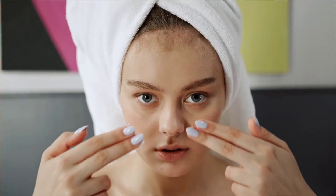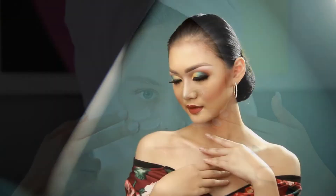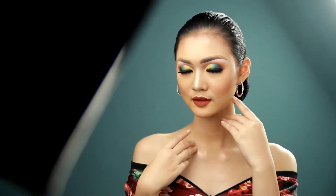Are you suffering from pimple breakout? Are you tired of trying so many products that are not really effective on you? Here are the scientific tips to get rid of acne and avoid pimple breakout.